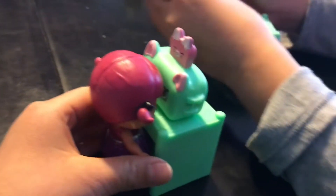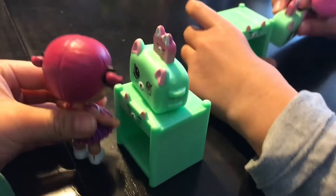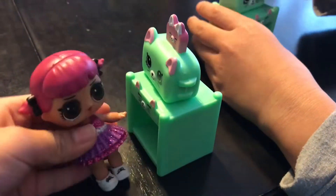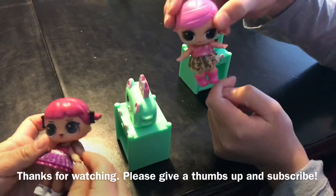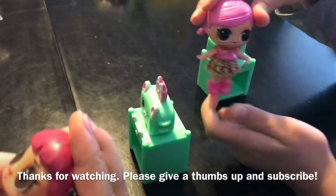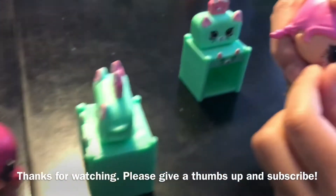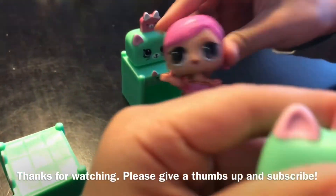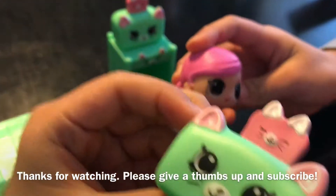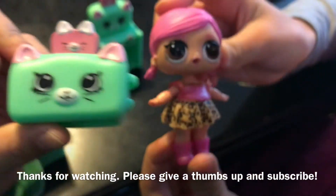I'm gonna buy this toaster! What are you gonna buy, Cherry? I'm gonna buy the stand and the toaster — me too! Okay, so bye everybody! Subscribe and click the like button if you want to see more, thumbs up! Make sure you click the notification bell and comment and tell us: do you like the toaster or the cabinet? Goodbye!